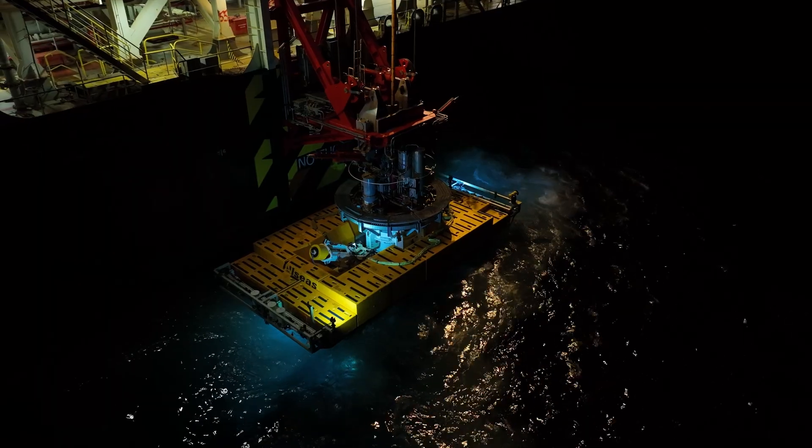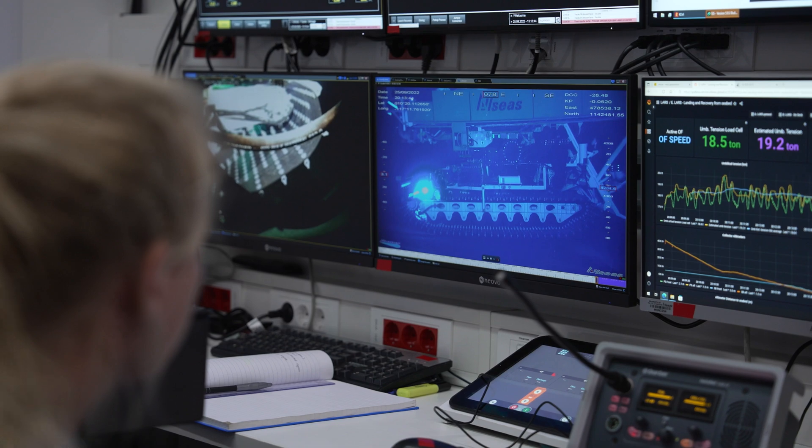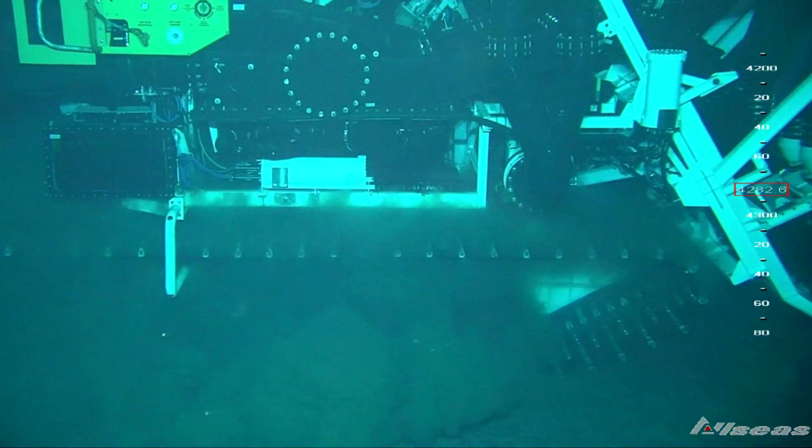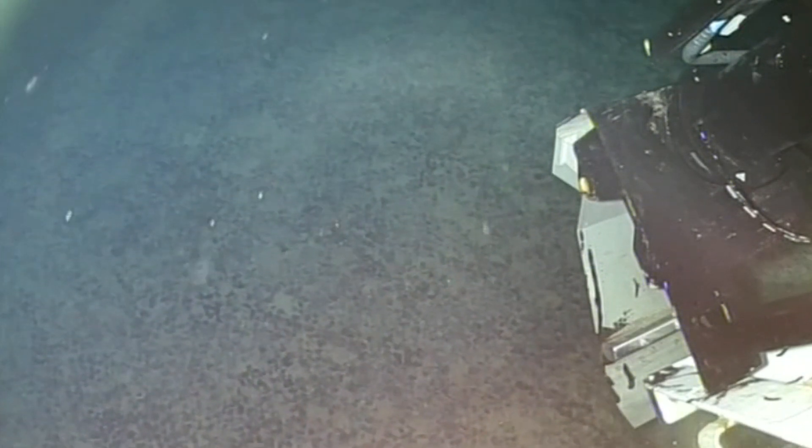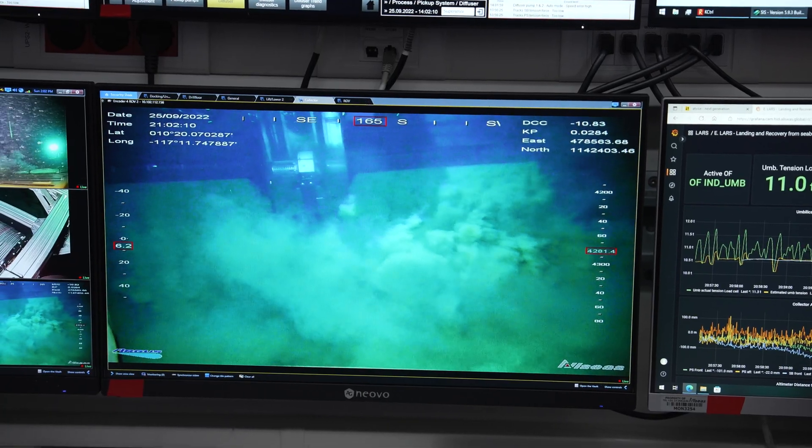Phase two is the collector test monitoring program, where all the collector activities are happening. This is where the impact to the ecosystem is occurring and we will be measuring the effects of that in real time.